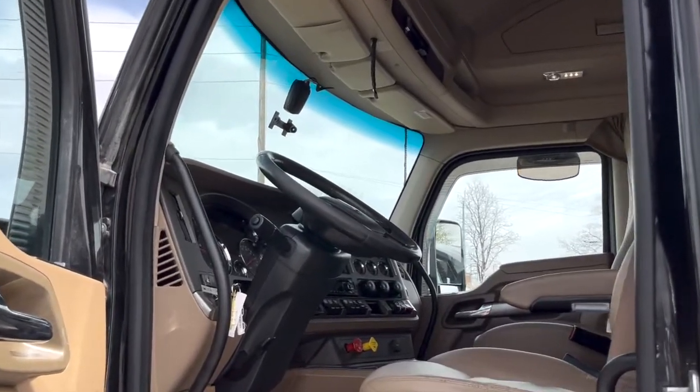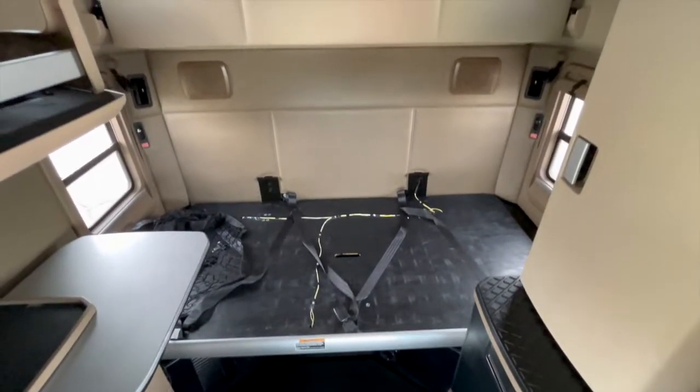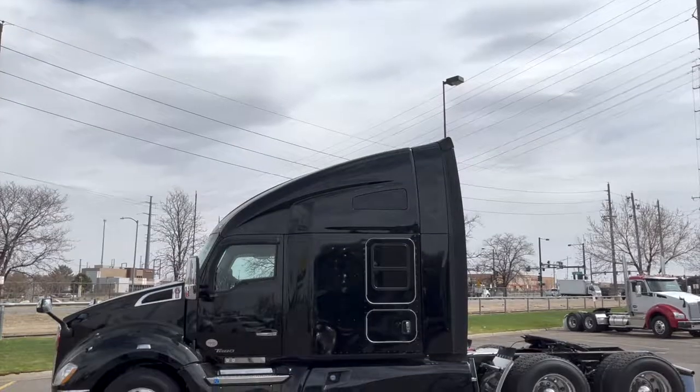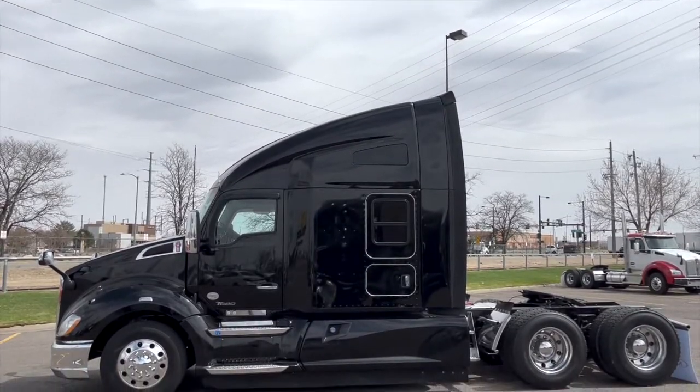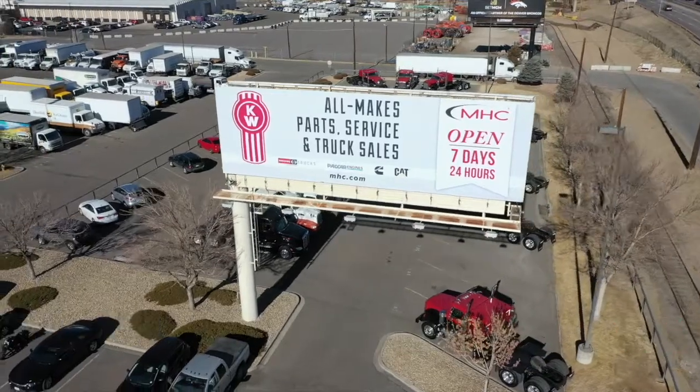Your interior looks fantastic — it shines. You've got a sleeper with dual doors and windows and an S-bar heater. Your dash looks great too. If you want this truck, a 2019 Kenworth T680, call MHC Denver at 888-592-4070.